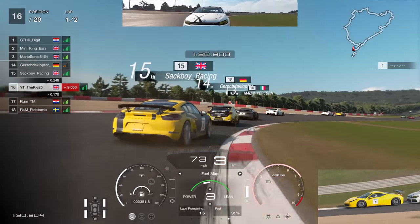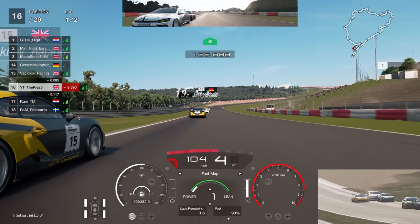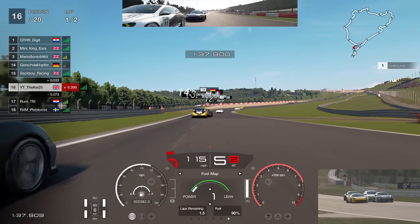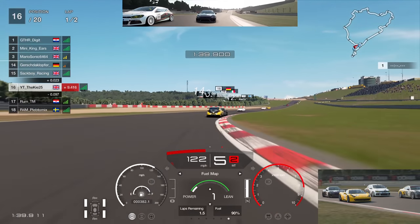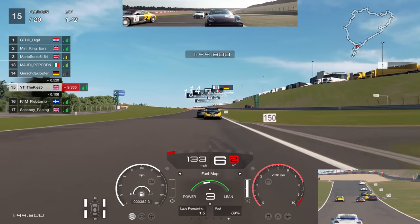P15 gets a little loose through the corner, giving me the opportunity to move past and up into P16. You can also see Atomix on his second account managing to get past a few cars there, following in our slipstream.